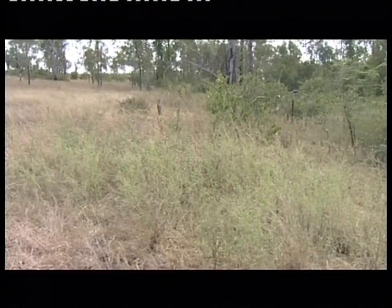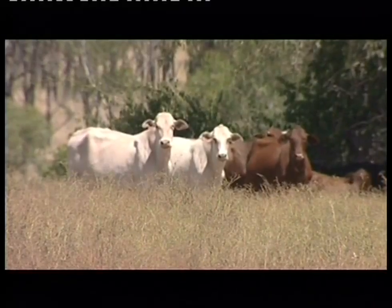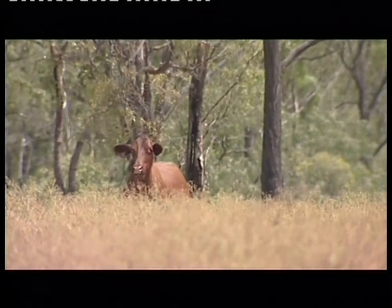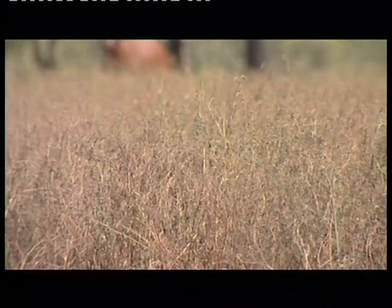What you see here looks like a nice green crop of grass or grazing for cattle, but look a little closer. Parthenium is classed as a noxious weed. It's an introduced plant, a pest to agriculture, a threat to animals, and increasingly a health threat to humans.